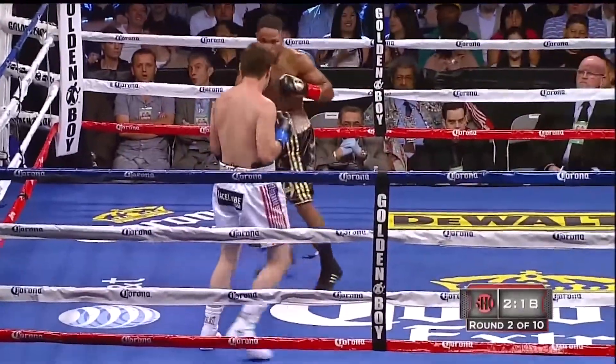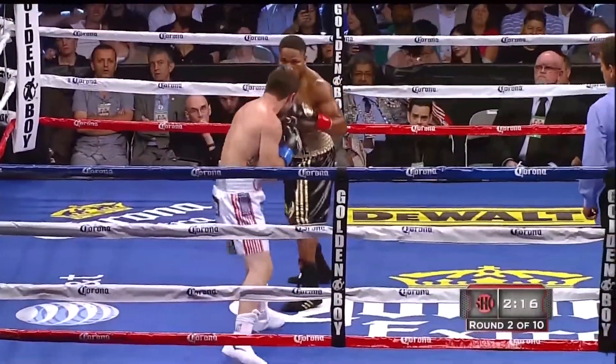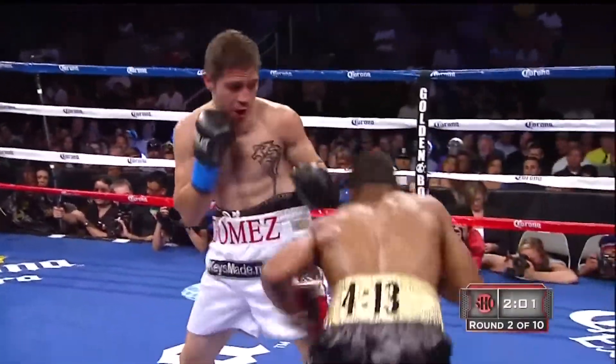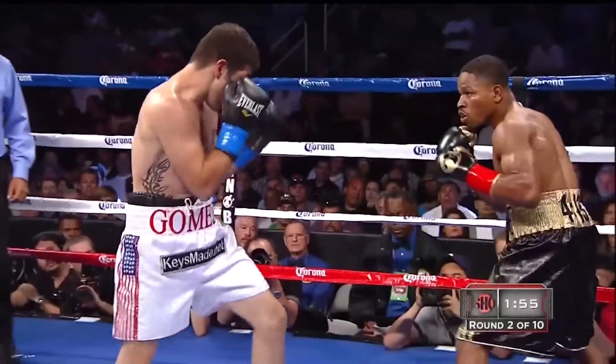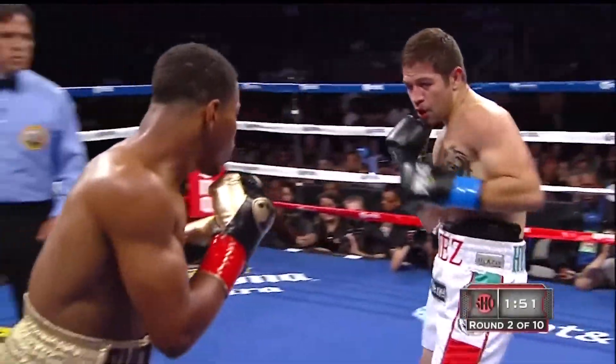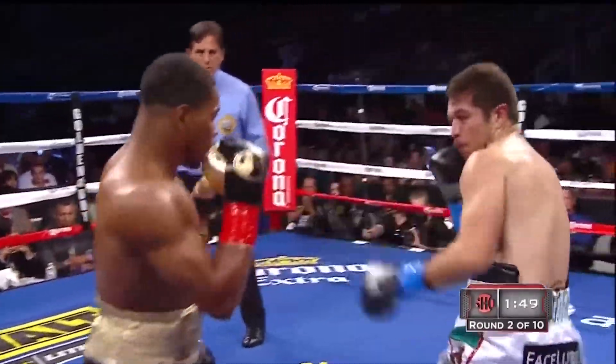Top of his game. Oh my! What a right by Gomez. And Porter comes back. Alfonso fighting Miguel Cotto in 2008, knocked out in the fifth. I think being fought at a certain kind of pace that doesn't suit Porter as much as he likes. The idea for rhythm.